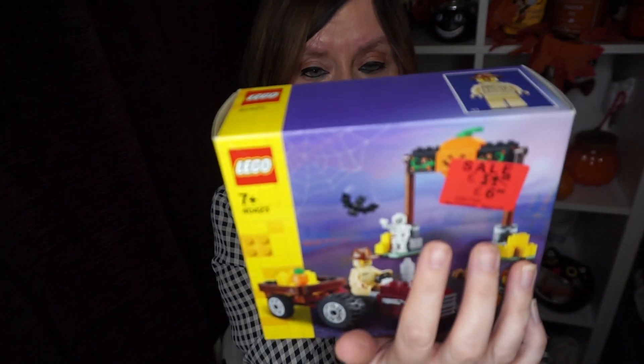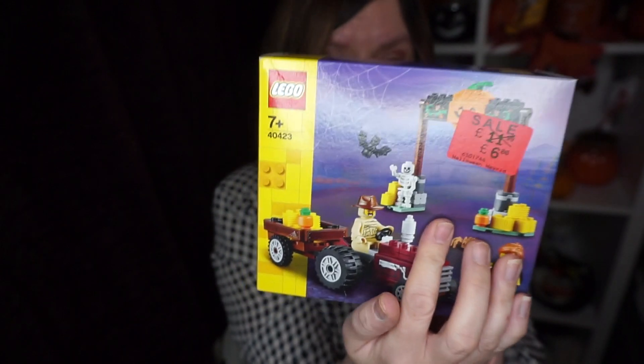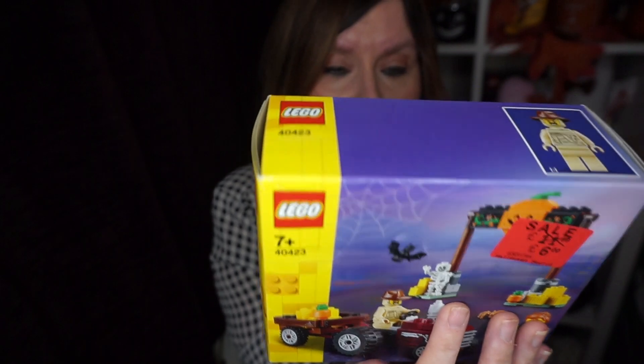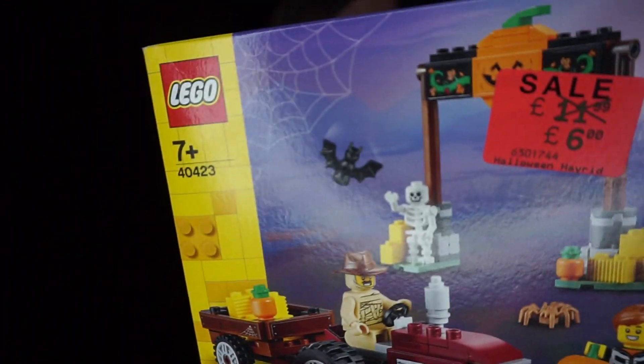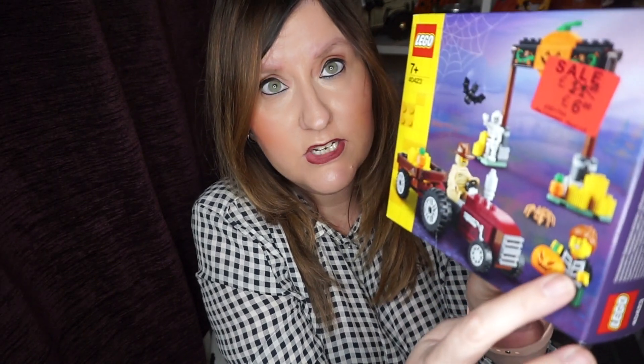It's basically a tractor with a trailer, some pumpkins, and some hay bales. Then there's this sort of pumpkin patch entrance — like the kind I went to. I'd love to collect more Lego pumpkins and make my own little pumpkin patch. I can't wait to build it! On the front there's a little skeleton man which is so cool, a tractor driver, and another pumpkin-holding child or lady. There's a spider and a bat in here too.